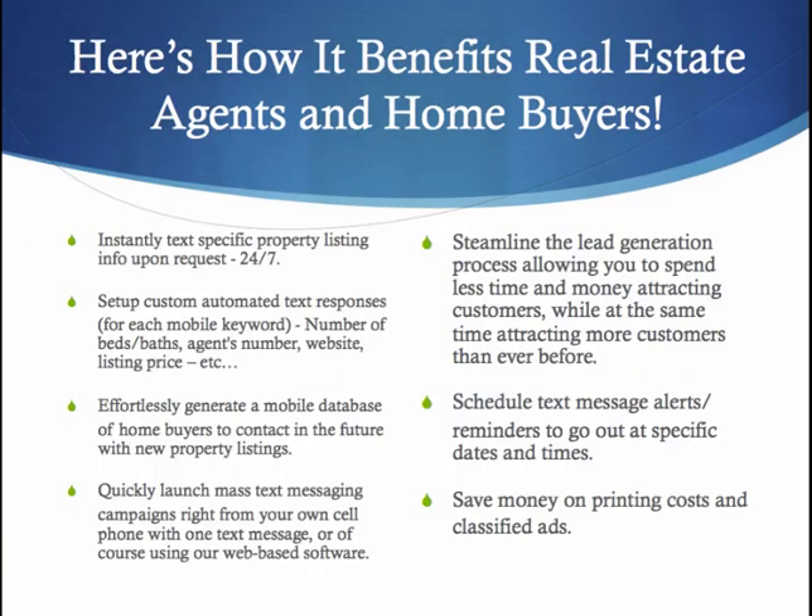Here's how mobile texting benefits real estate agents and home buyers. Instantly, you can text specific property listing information upon request from your leads 24/7. It doesn't matter what time of day — every moment of the day you can be generating leads through your mobile text distribution list. You can set up custom automated text messages about the number of bedrooms or baths, your number, your website, and the listing price of the property. You can do photos and videos, which is super awesome.